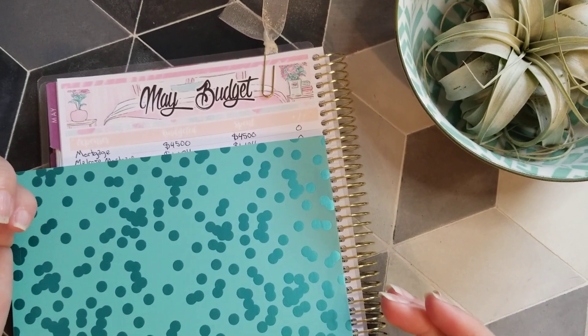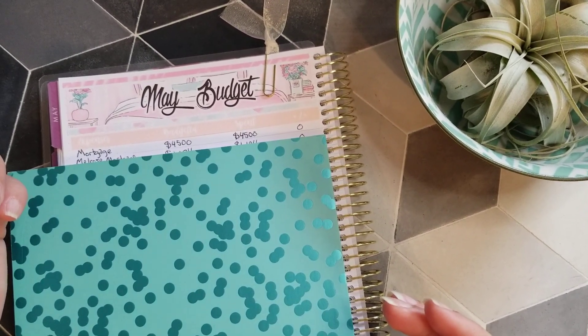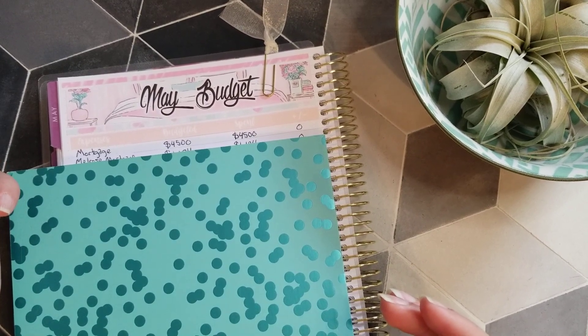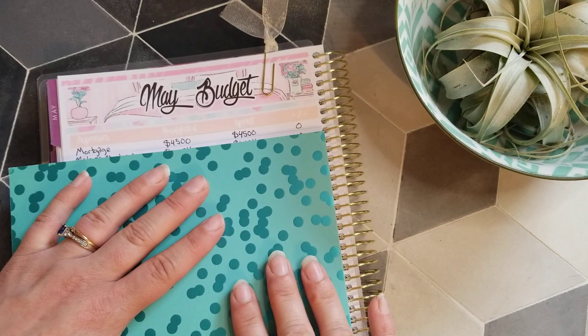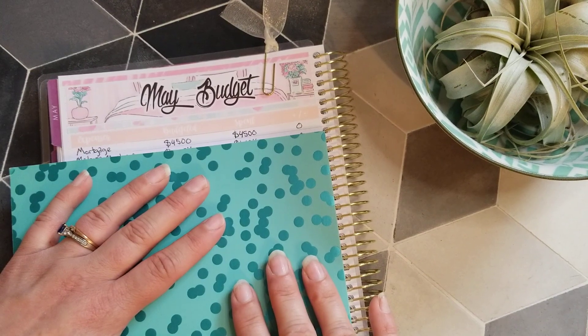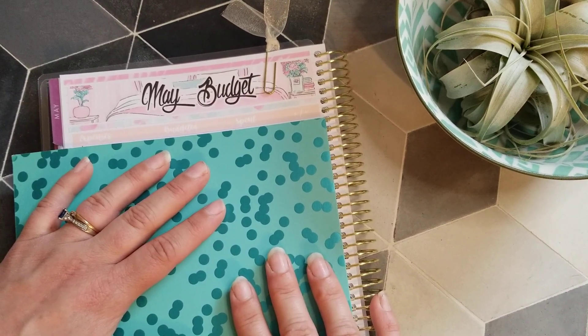Hi guys, welcome back to my channel. My channel is Budget Life Millionaires by 40. My name is Jackie. I just recently recorded my budget video for May and my phone decided not to actually record, so I'm just going to go quickly over all our categories and what we actually spent for May 2020.